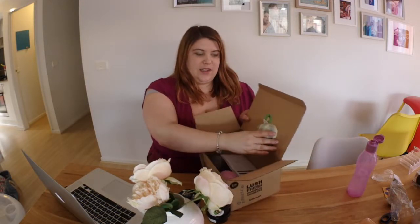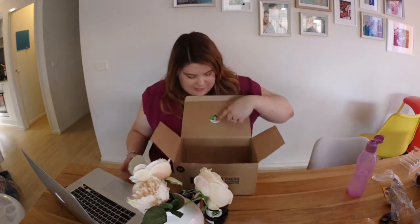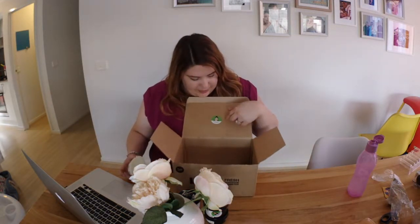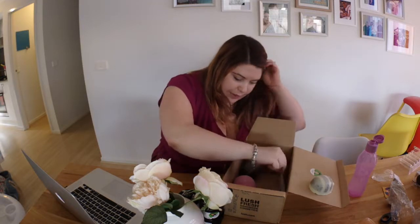On top of my Lush box — oh my god, my bee is stuck! Can you see it? It's like stuck. Each box has a little sticker saying 'packed with love by,' and this one is packed by Alicia. Thank you, Alicia!